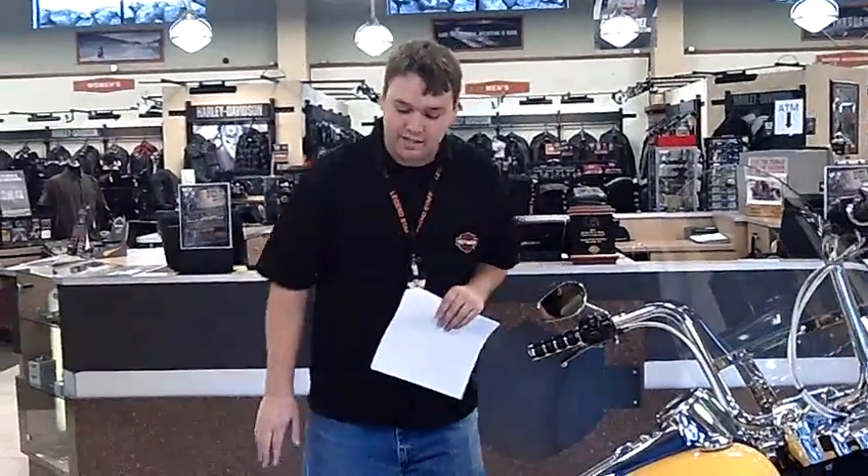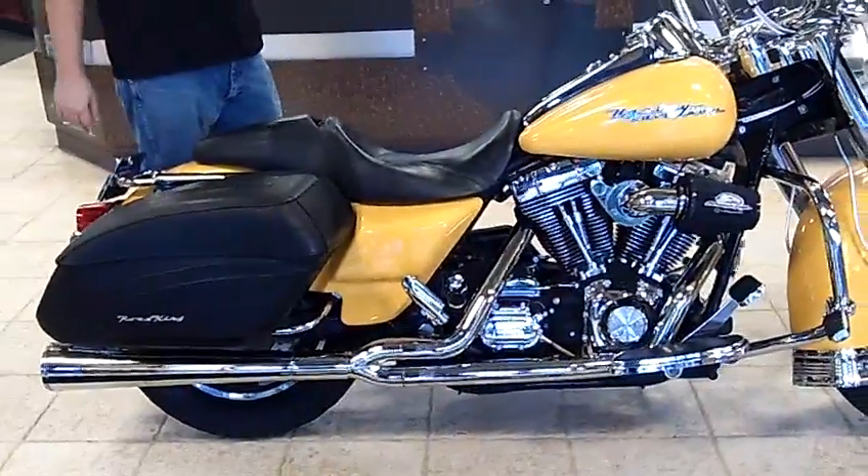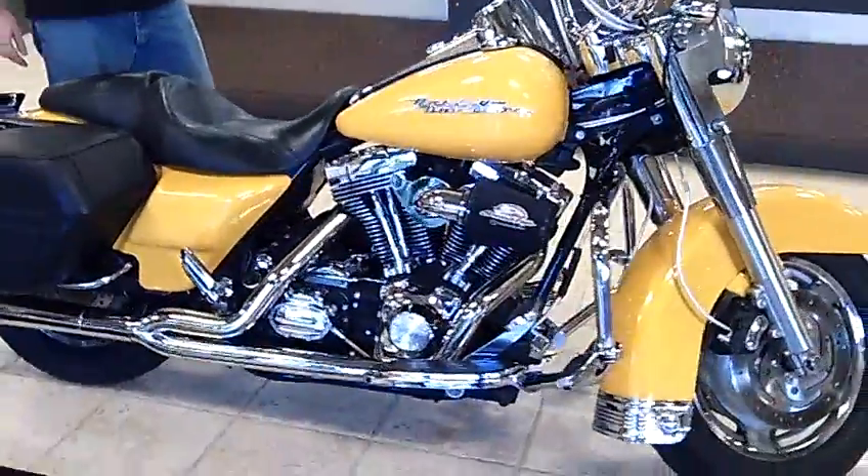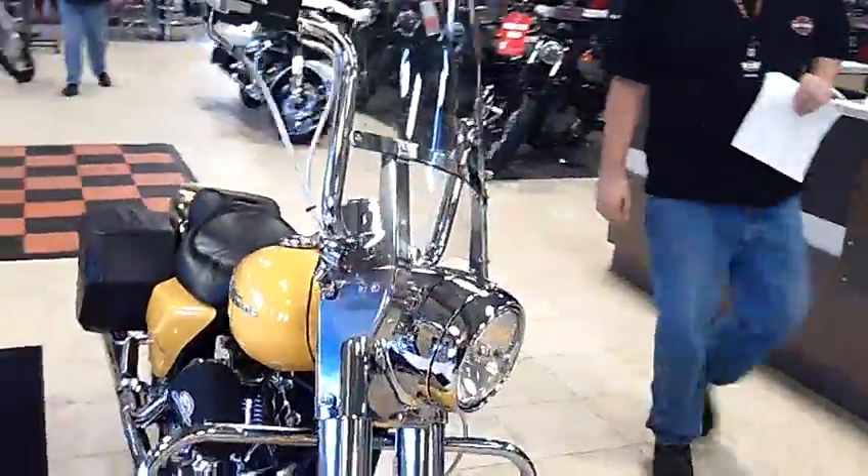Hi there, my name is Josh Hall down here at Legend Harley in Silverdale. Here with this 2005 Road King, stock number T51664. It's a 2005 Road King,